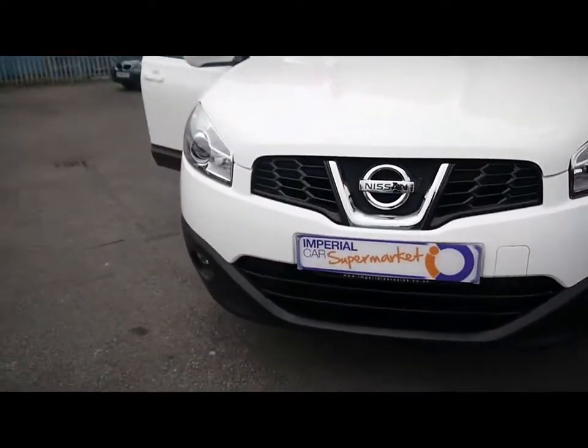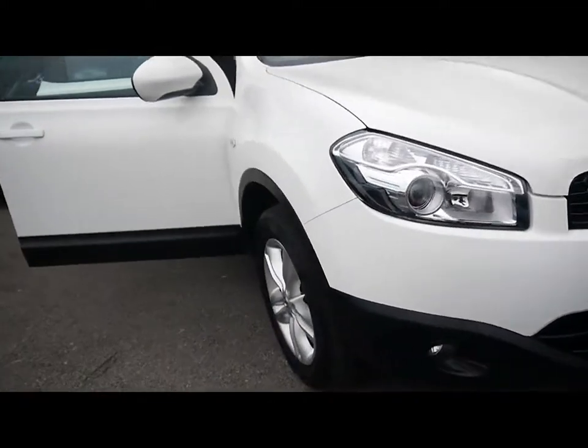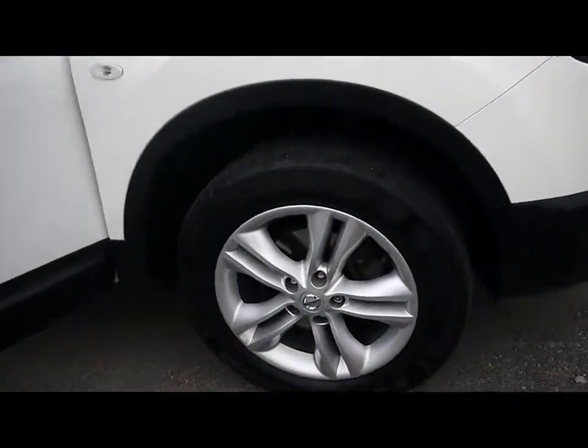We've also got front fog lights and 17 inch alloys.